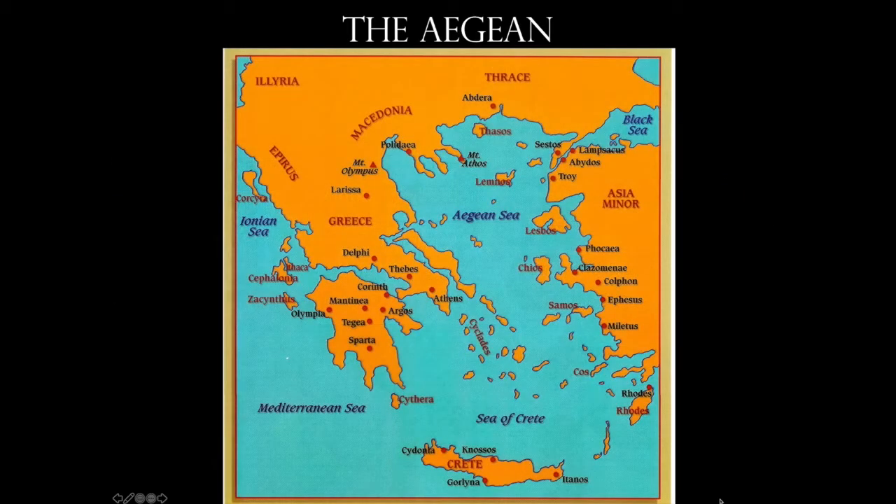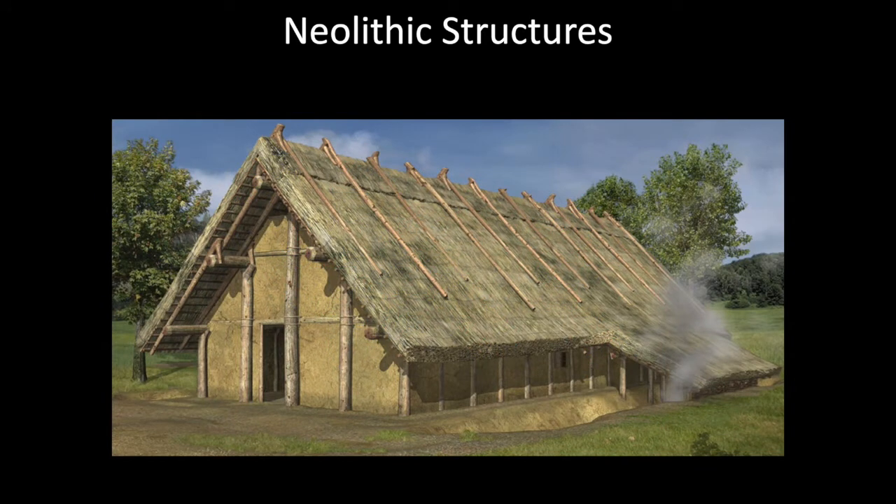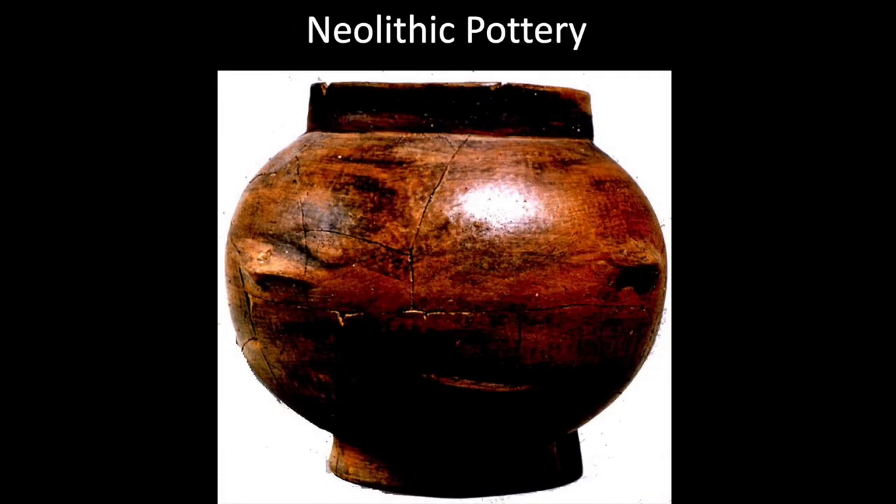Here's our area of the world we're looking at. Of course, we have mainland Greece here, with recognizable cities such as Athens and Sparta. We have the Cycladic Islands, and then down below is the large island of Crete. I'm going to show you some of the early artwork and artifacts from this era. We have some Neolithic structures — very ephemeral, so none of these really exist today — but we've also got some really cool pottery and ceramics that do.